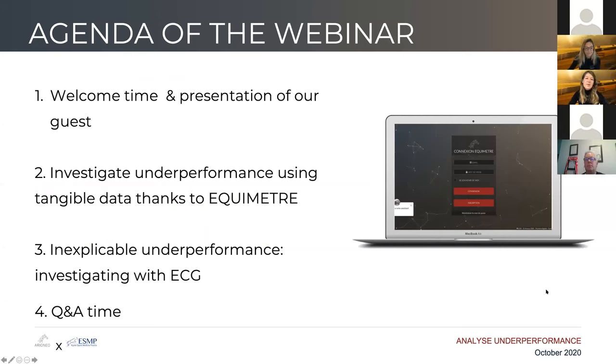So how is it going to happen? I'm just starting with a quick presentation of Arioneo and Equimeter, then I will pass it on to Emmanuelle, and we will talk about two cases about underperformance, and then we'll save 15 minutes to answer your questions.